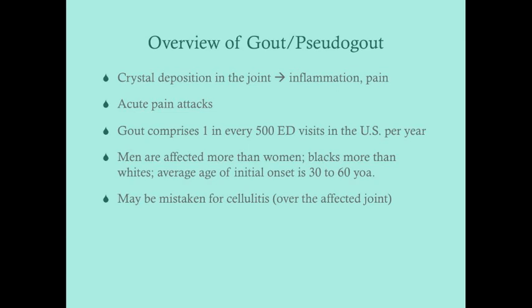The release of inflammatory mediators causes pain, so these are acute pain attacks that can wake patients up in the middle of the night. Because of these acute pain attacks, gout comprises about one in every 500 ED visits in the US per year. Men are affected more than women by a ratio of approximately three to one, and blacks are affected slightly more than whites, related to genetic differences in xanthine oxidase metabolism.